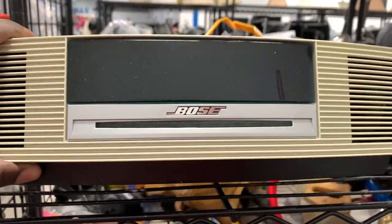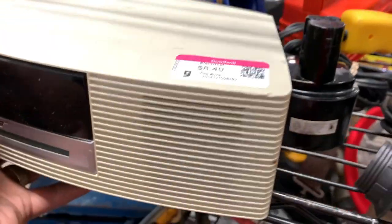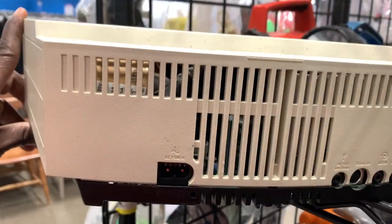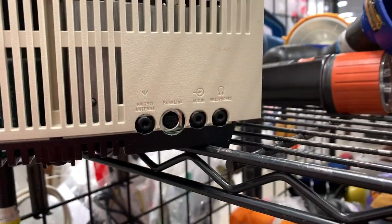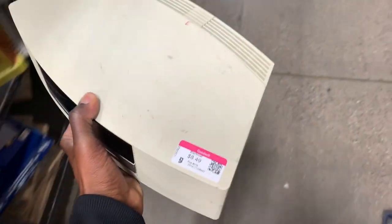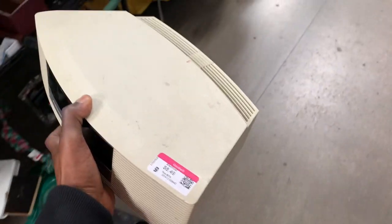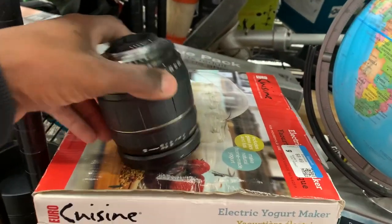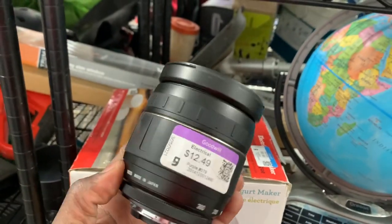Here we are in a different Goodwill, and I came across another Bose Wave Radio. This one doesn't have the power supply, but the power cord it needs is a very simple one you can find in just about any thrift store for like a dollar or dollar fifty. They're only asking $8.50 for this one, so I'm absolutely going to take a chance. Even if it doesn't turn on or has some flaws, these still sell really well for parts.